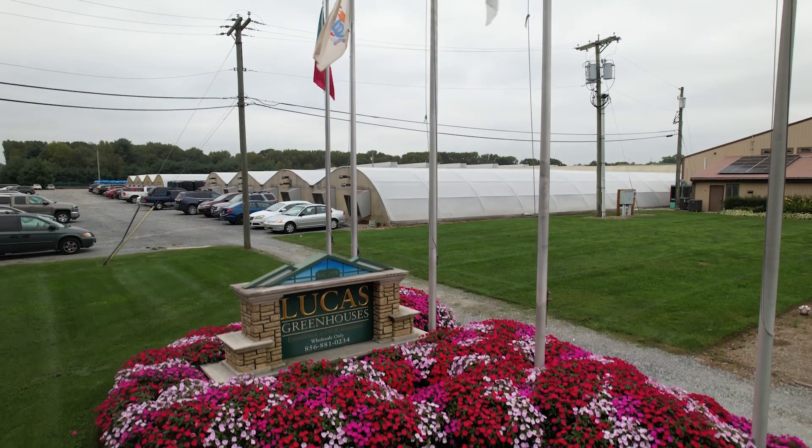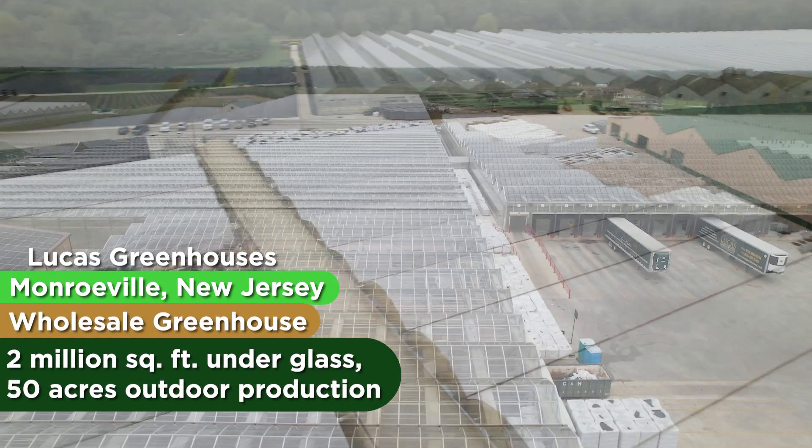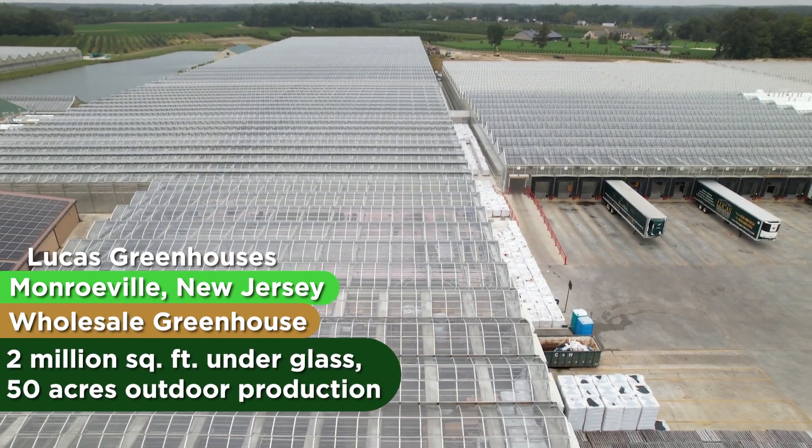Lucas Greenhouses started in 1978 and we opened our greenhouses in April of 1979. We had 9,000 square feet our first year. Today we're running around a little over 2 million square feet of heated space and about 50 acres of outdoor production.